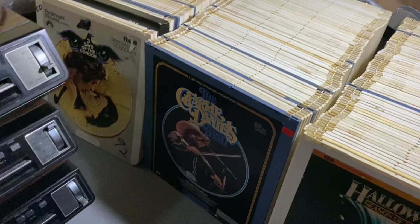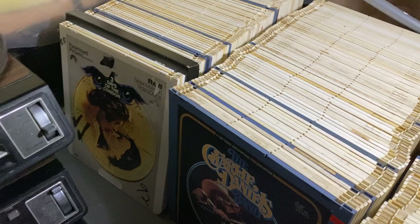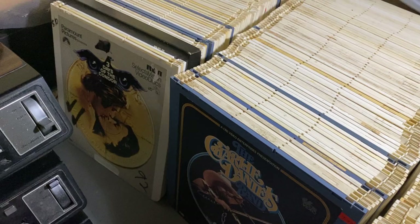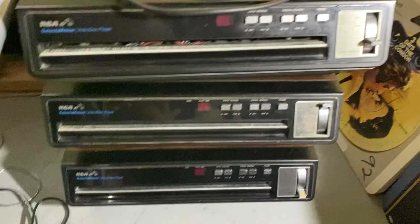Hello, this is One Life to Collect, showing my RCA SelectaVision movie collection. I've got quite the collection, and anyone who knows what these are knows just how heavy they are. I think they weigh like half a pound each or something like that, so even moving them around is quite the ordeal. But I've actually got four players.